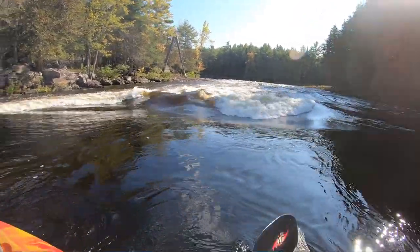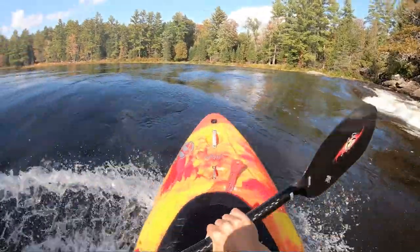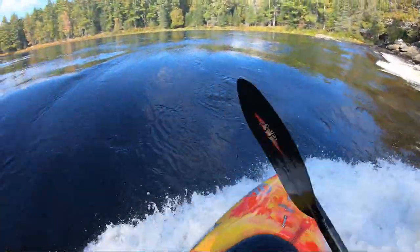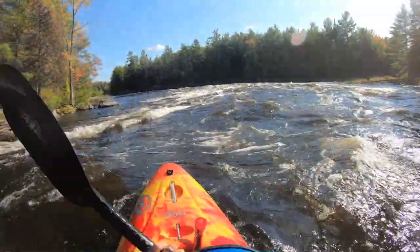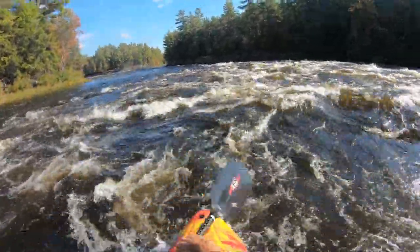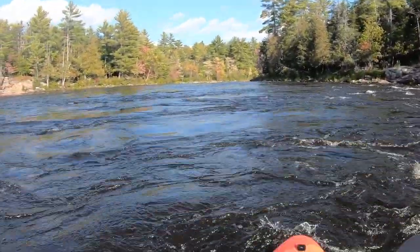Below Garvins you have a rapid called Upper No Name, which is just a super fun rapid to run. It's got friendly waves — if the water's higher they're bigger waves. It starts at the very top with a great surf wave. If you have the skills to catch that without worrying about flipping and swimming the rest of the rapid, it's a great surf, and at some levels it's even eddy surfable. Nice friendly waves the whole way through, and then it ends up in an eddy right in the middle of the river behind a bit of an island, giving you a break before Lower No Name.